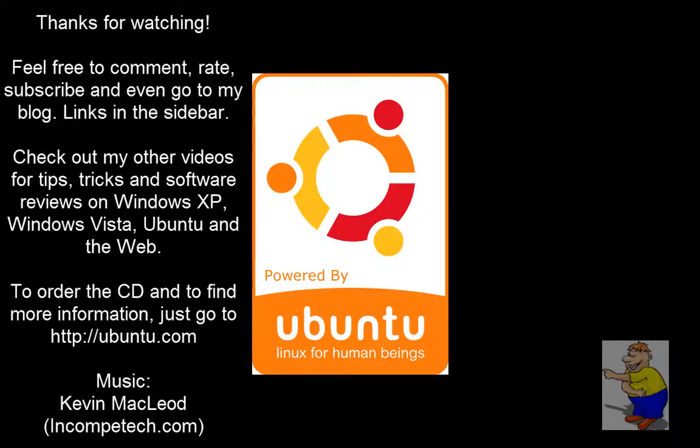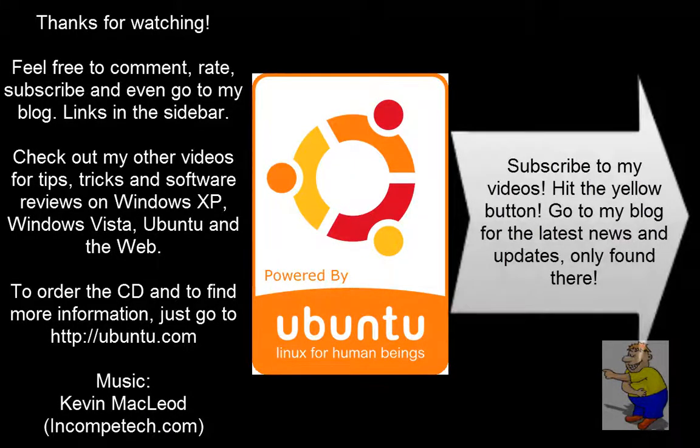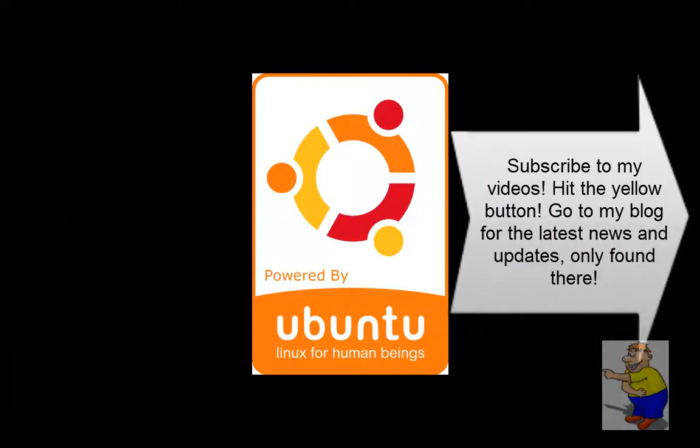Okay, that's it for this time. Hope you enjoyed this video. Thank you for watching. Feel free to comment, subscribe, rate, and even go to my blog for the latest news and updates that you cannot find on this channel. Again, thank you for watching, and goodbye.